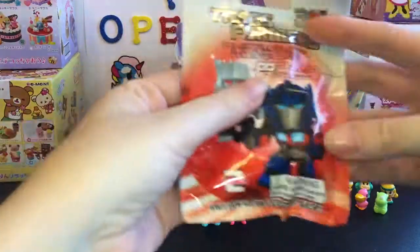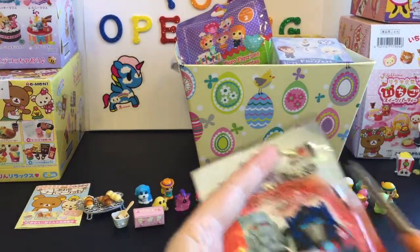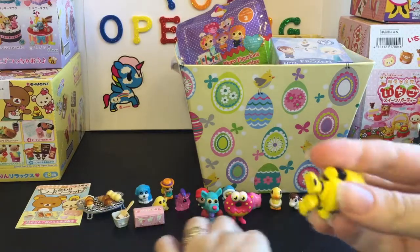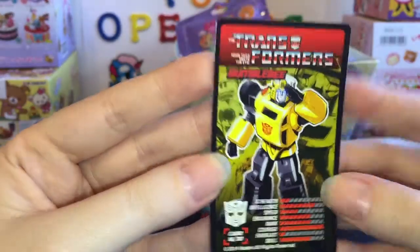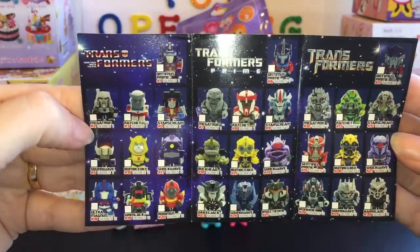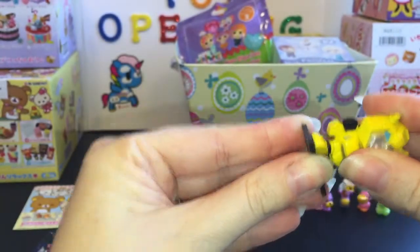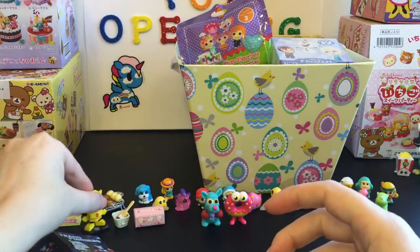Next up in our little fun basket, we have a Transformers 30th Anniversary Series 2 figure. These are fun — really detailed with various characters. Oh cool, we have Bumblebee, but he is the G1 Bumblebee. Awesome. Generation 1 Transformers are my faves. He comes with this nice thick card with a little lenticular thing, and it comes with the checklist — there's Transformers Generation 1, Transformers Prime, and the live action movie ones you can collect. And then it comes with this little base. There is the Autobot Bumblebee — he's cute.